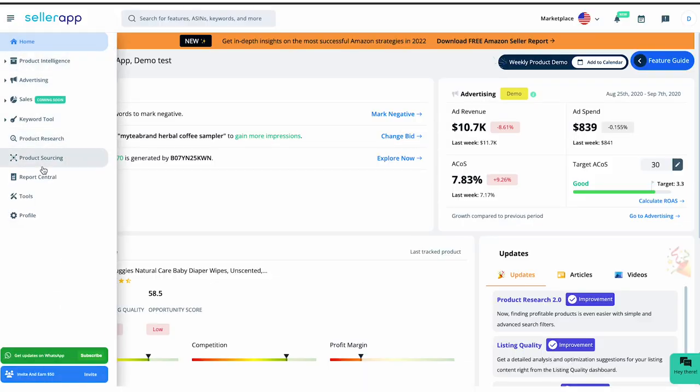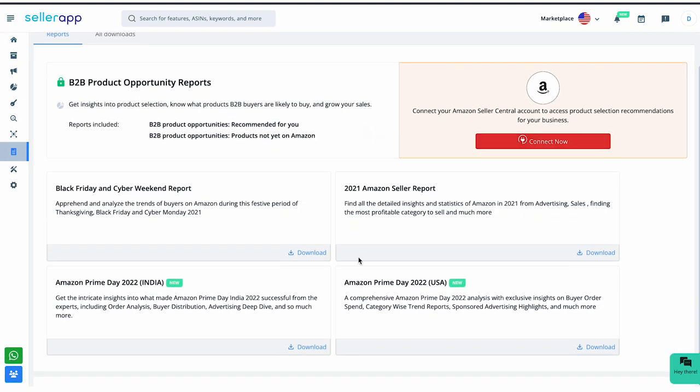After the event, you'll want to review your sales data and adjust your budget accordingly for future events. If you are curious about the performance of Amazon Prime Day 2022, let me show you an interesting detailed report. After logging into the SellerApp dashboard, go to the Report Central. This will give you a comprehensive analysis which includes exclusive insights on buyer order spend, trend reports by category, sponsored advertising highlights, and much more — all the information you need to understand the key trends and insights from the event. Also, day parting can be a great strategy to use during Prime Day. By analyzing your sales data from previous years, you can determine the peak hours when customers are most likely to make a purchase and adjust your budget allocation accordingly.